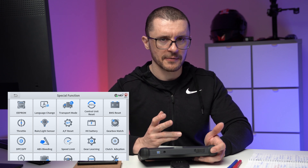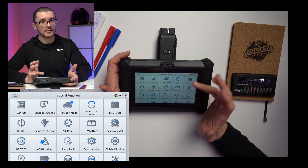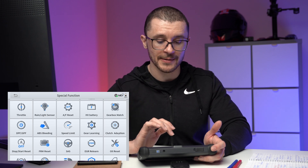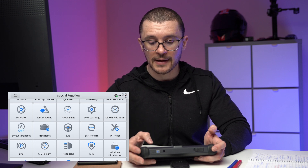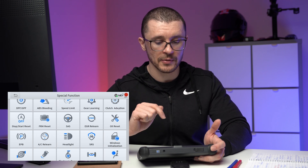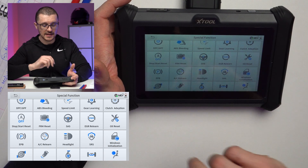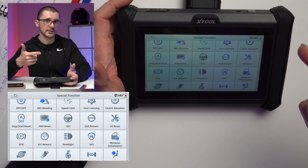BMS resets, throttle calibrations, rain sensors, air to fuel ratio, hybrid vehicle battery reset, gearbox matches, diesel particulate filter or gasoline particulate filter reset and related functions. ABS bleeding, speed limiter, gearbox learning, clutch adaptation, start-stop resets, FRM reset for BMW, steering angle resets, EGR learn position, oil resets as part of servicing resets, electronic parking brake functions — engaging and disengaging the electronic parking brake.